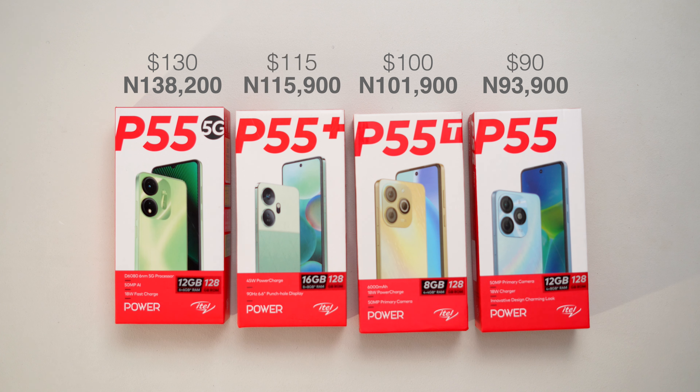All four models have some common features such as a 6.6-inch display, a 5,000 mAh battery, a 50 megapixel rear camera, and an 8 megapixel selfie camera. The question is how they differ from each other, because there are some differences — not very obvious, but they are still there.